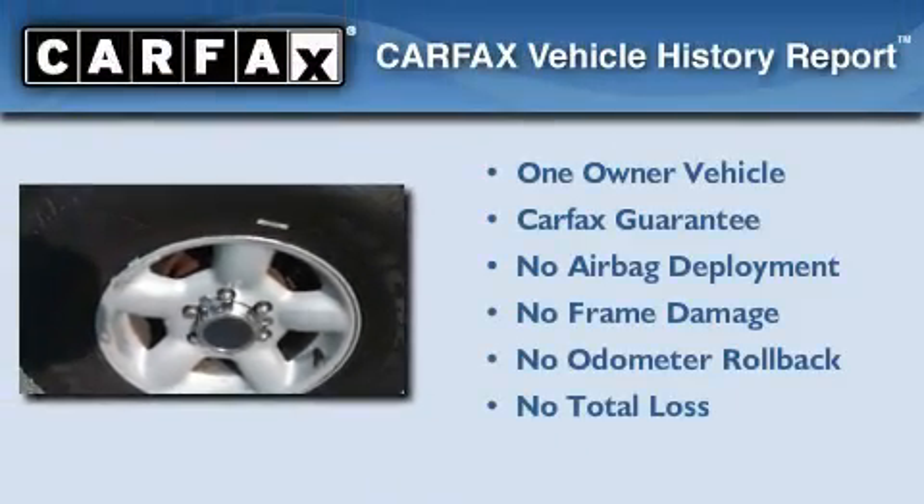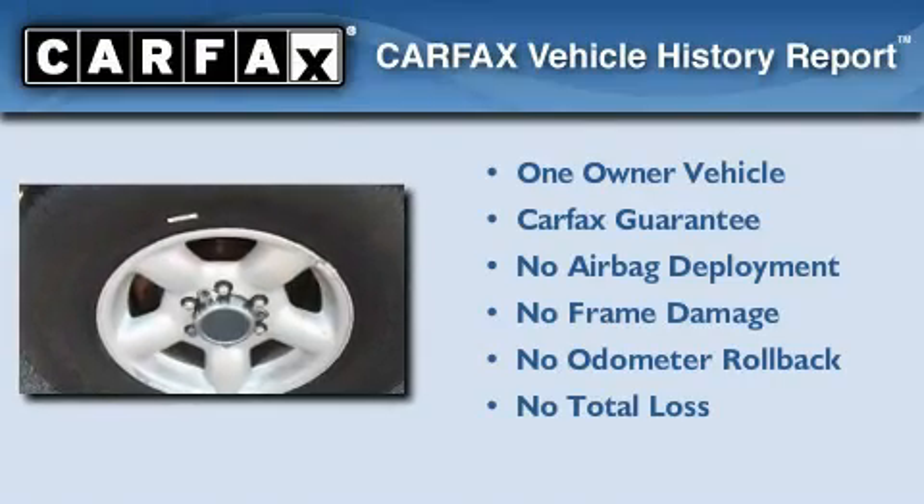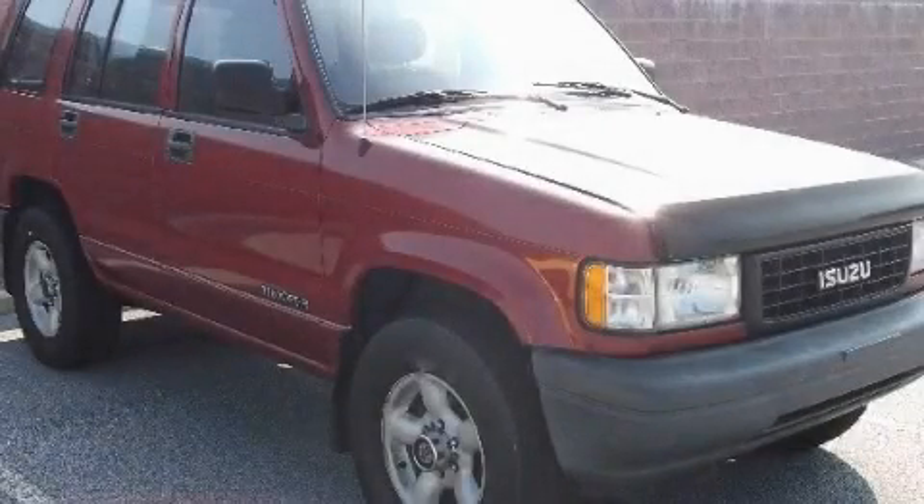This Isuzu has had only one owner, and it qualifies for the Carfax buyback guarantee. Contact us today to schedule your opportunity to see this automobile in person.